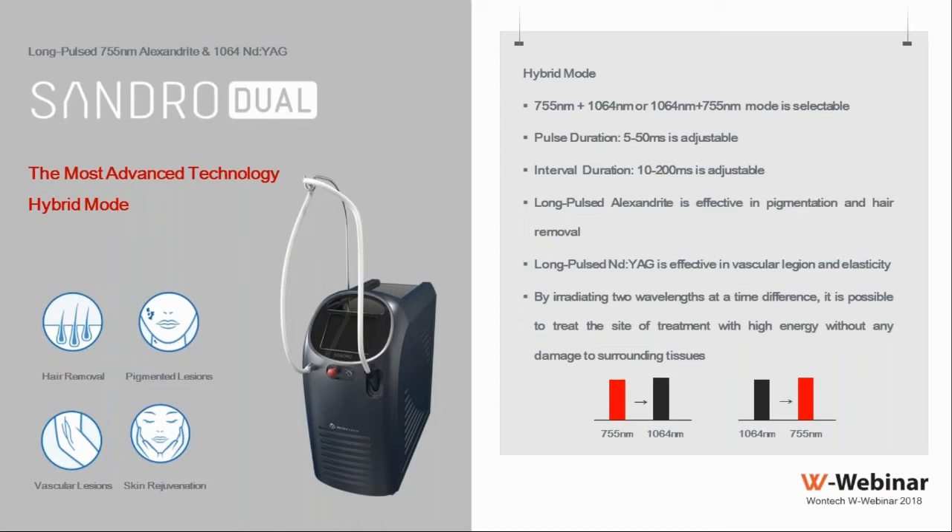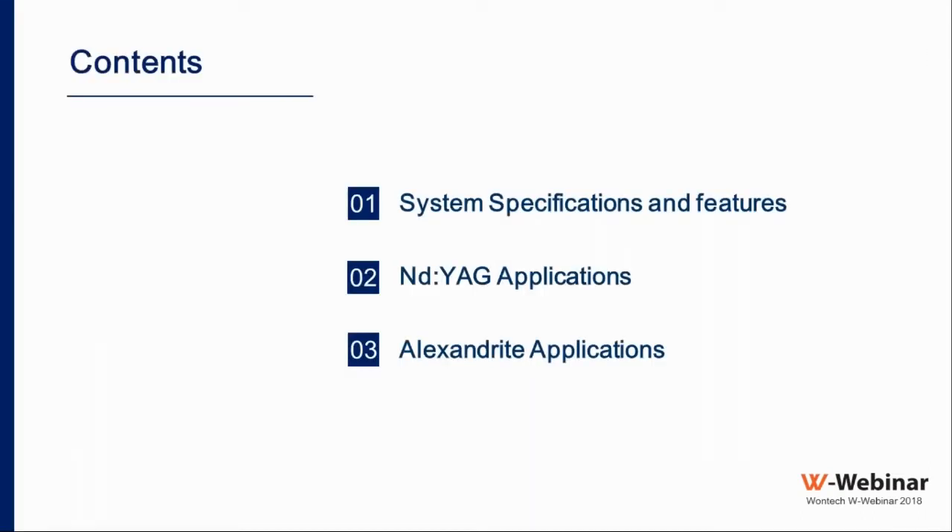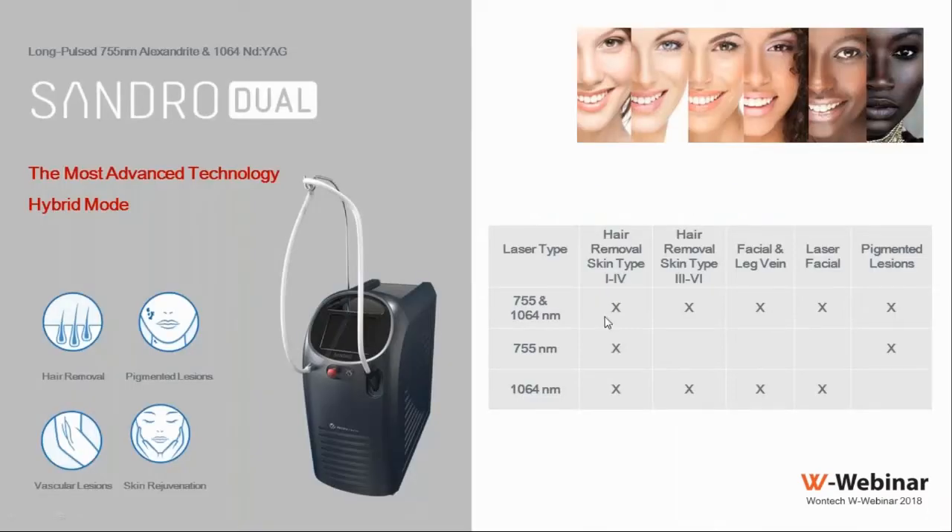The presentation will have three sections: system specifications and features, Nd:YAG applications, and Alexandrite applications. With the combination of the two wavelengths, we can achieve very good laser-assisted hair reduction in all skin types from type one to six. We can also treat facial and leg veins.